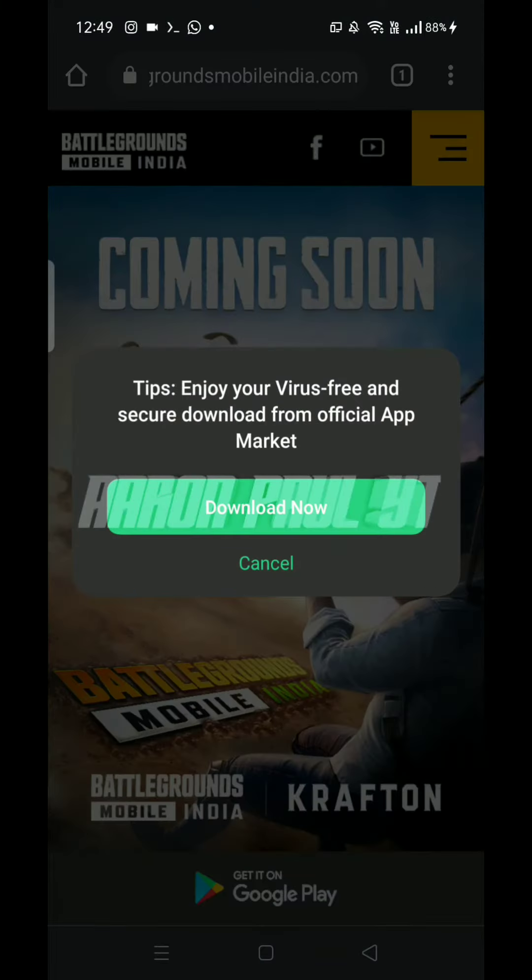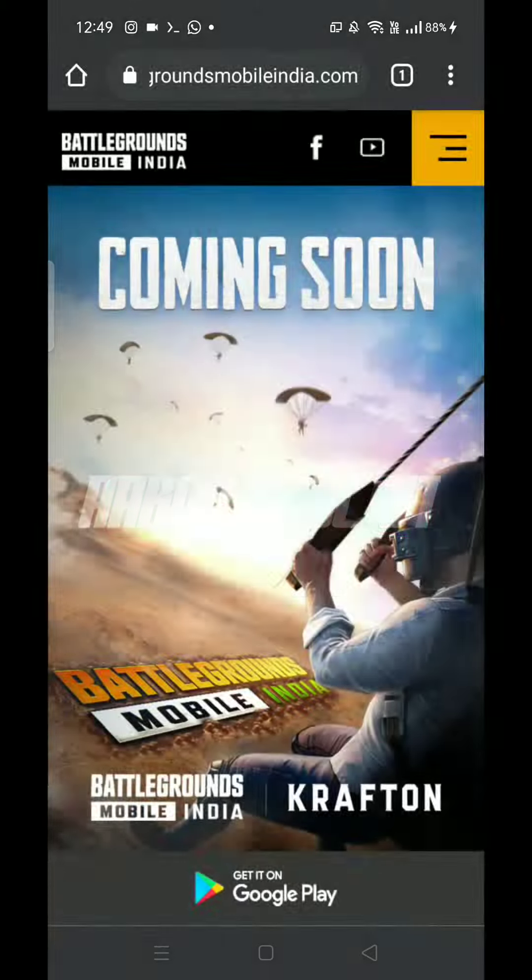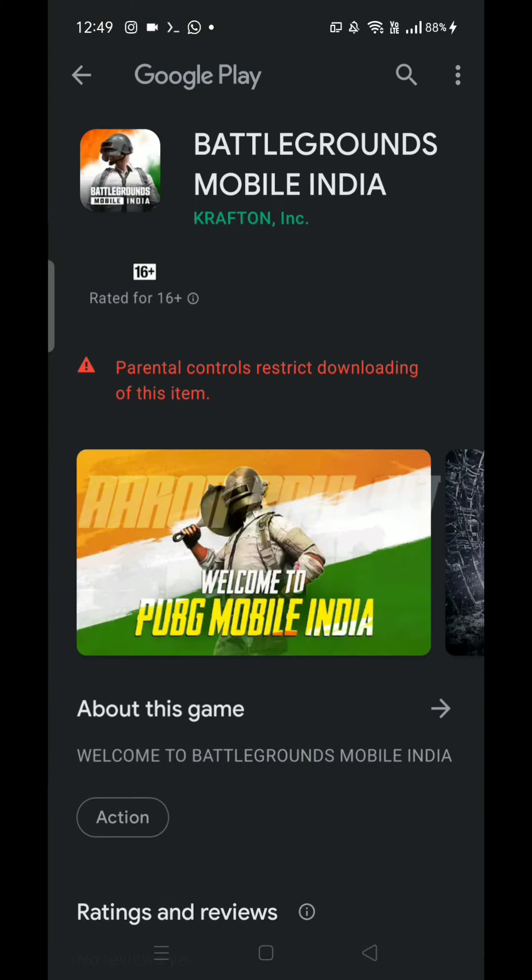We are going to talk about PUBG Leaks in another episode. We are talking about PUBG Leaks on an official website. We don't have to go to the Play Store, but we can open it in Google Play.